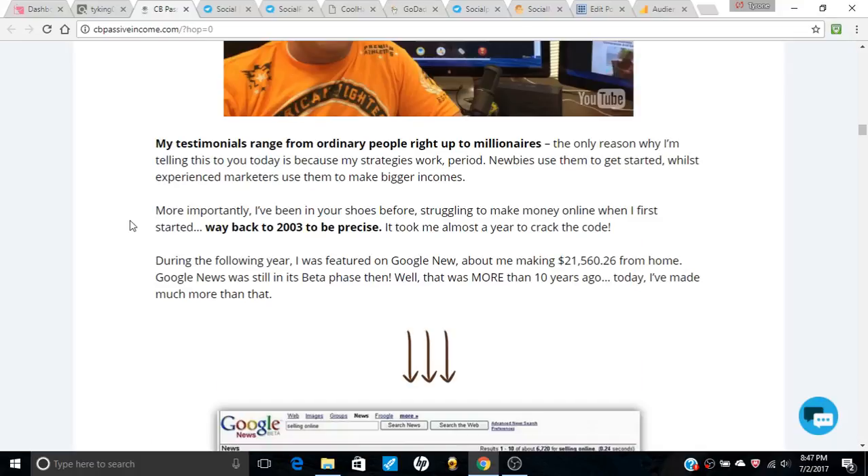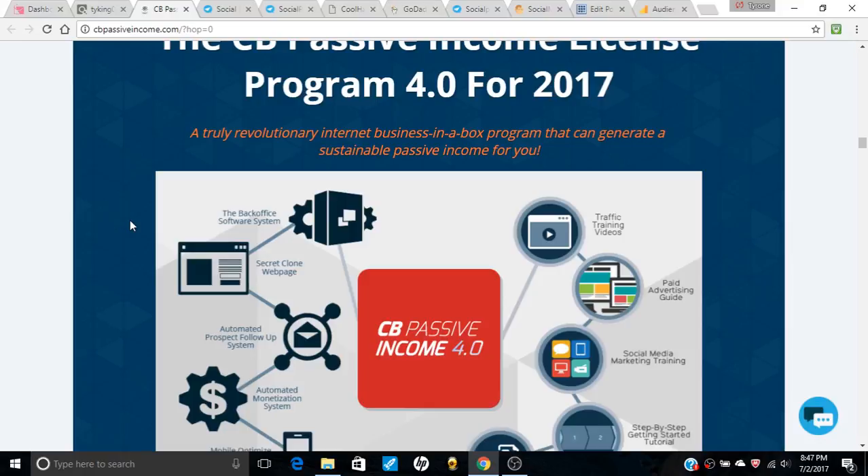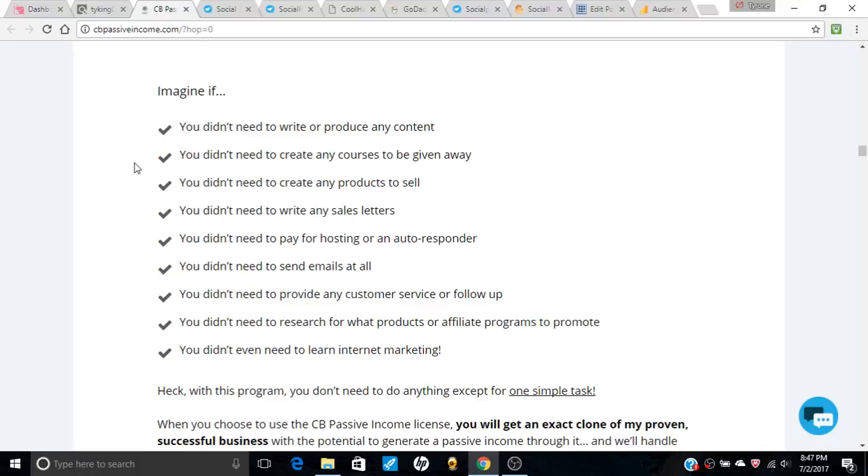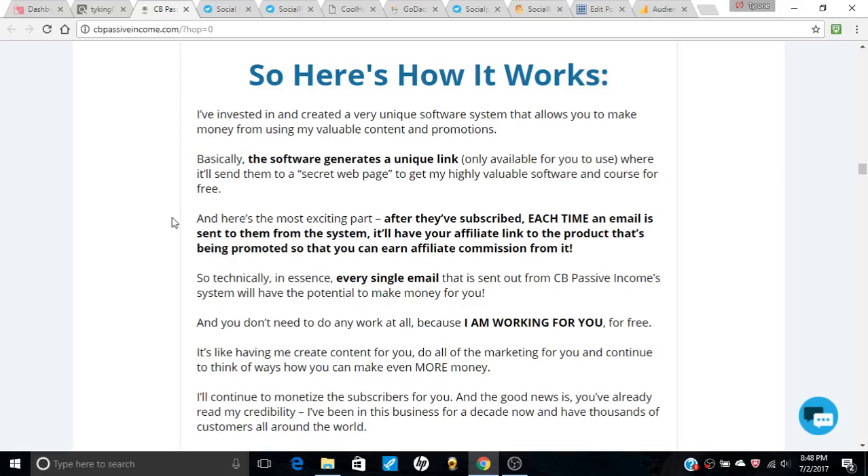So that's a good sign. Here's how the system works: imagine you don't need your own products, don't need sales letters, don't need to pay for hosting, autoresponders, or send emails at all — no customer service, none of that stuff. The software generates a unique link just for you and sends traffic to a secret web page to a highly viable software, all for free.